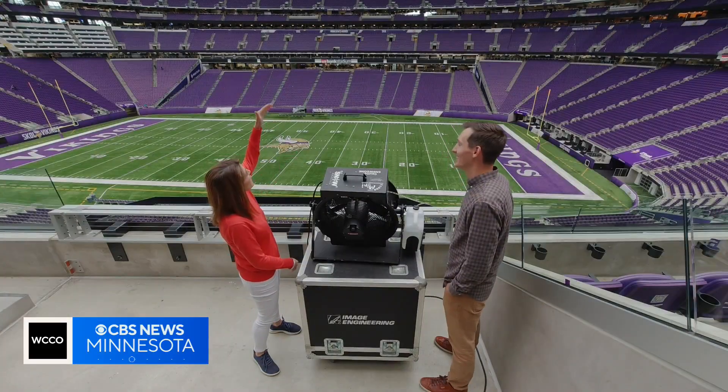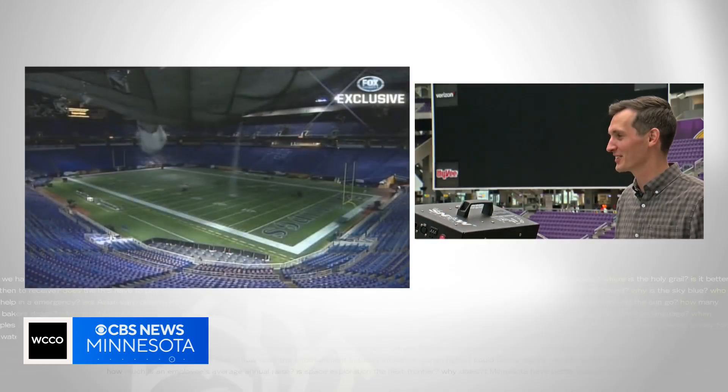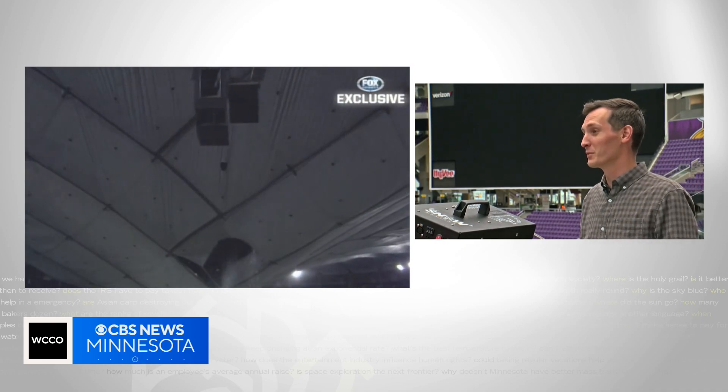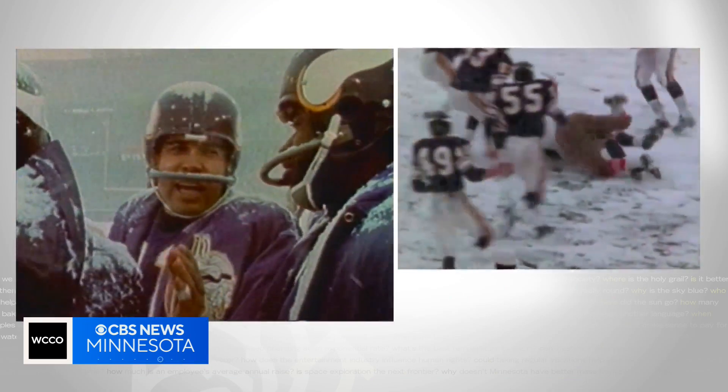The last time there was snow inside a Viking stadium wasn't so great. That's certainly not lost on us — we did think about it. We thought about the Met really more than anything, because before that we used to play outdoors. That is a part of our history, so leaning into that.